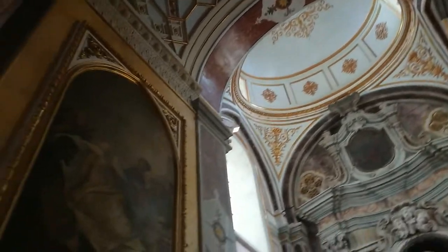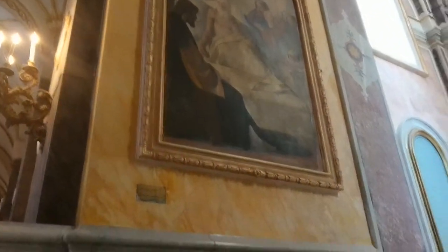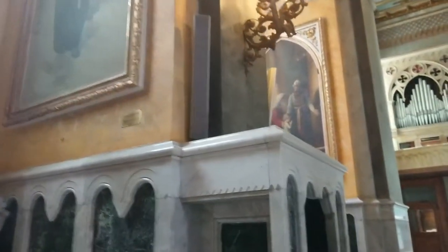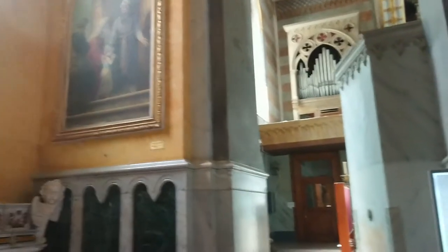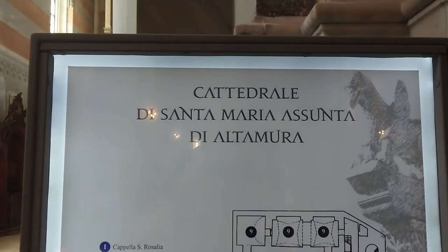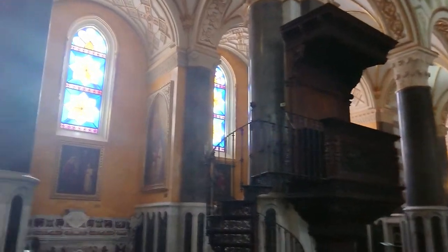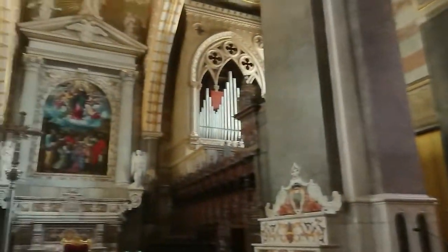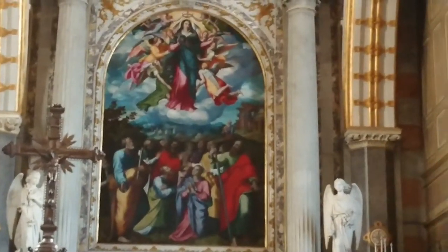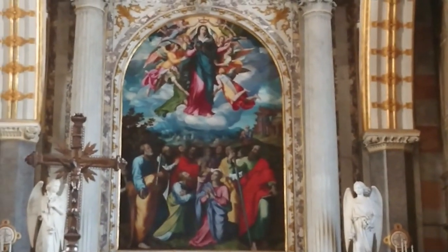This is one building that is certainly worth a visit — the Cathedral of Santa Maria Assunta in Altamura, in Bari, or near Bari, in Apulia, in Italy. Just look at that. It is great.